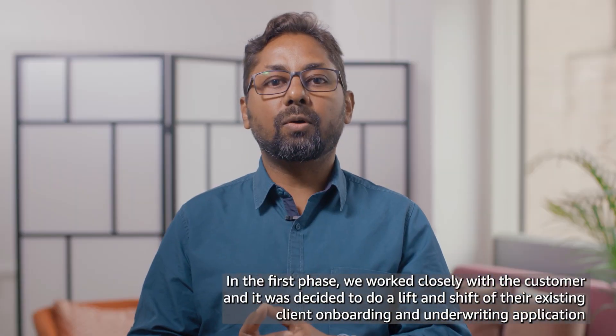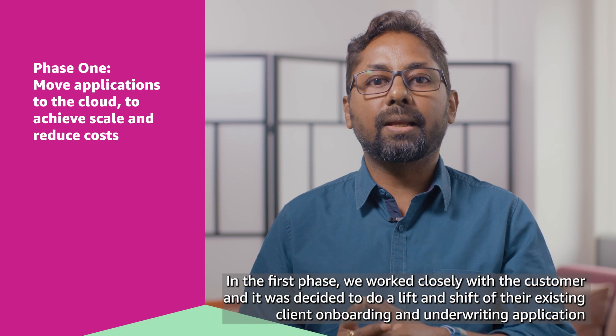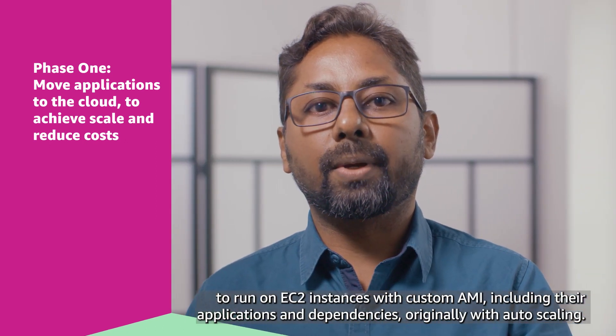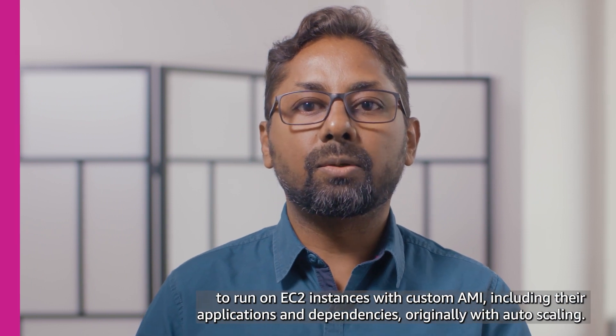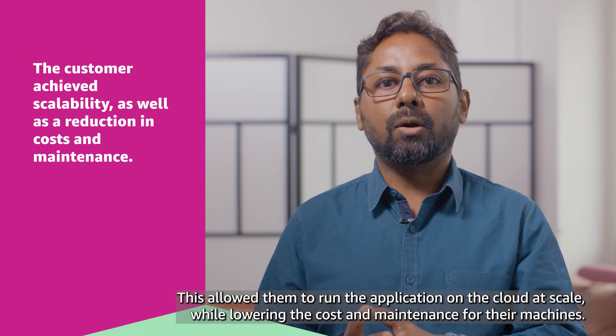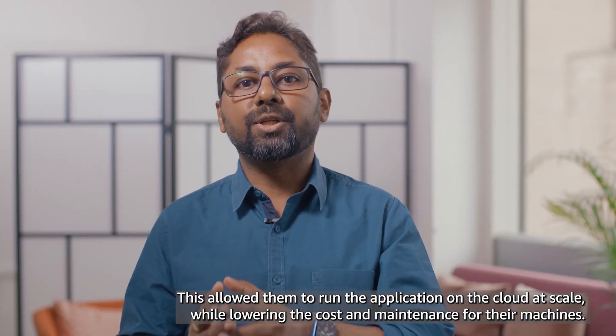In the first phase, we worked closely with the customer and it was decided to do a lift and shift of their existing client onboarding and underwriting applications to run on EC2 instances with custom AMIs including their applications and dependencies, along with auto scaling. This allowed them to run the applications on the cloud at scale while lowering cost and maintenance.